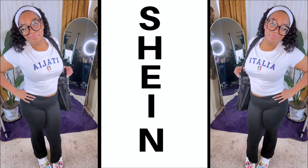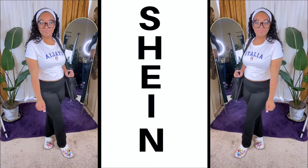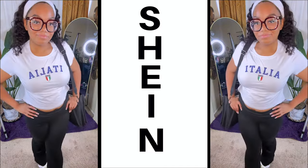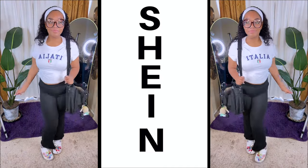Make sure that you check out Shein, guys — they have loads of different items to choose from, from workout clothes to back-to-school to dress up. I will link everything down below. I hope you guys enjoyed this video. Thanks for watching, and we'll see you in the next one. Bye!